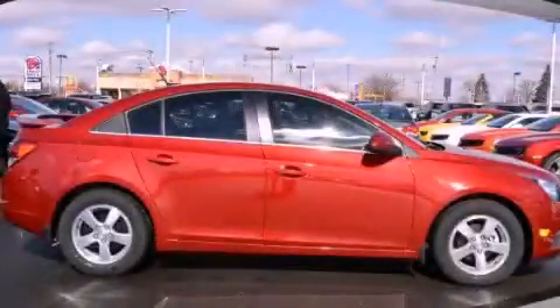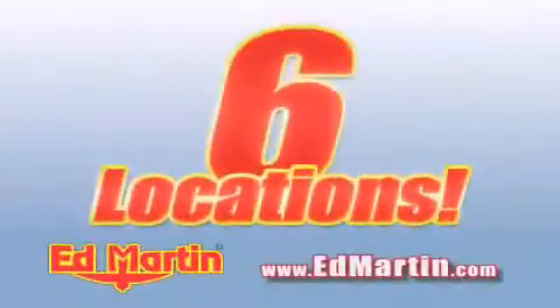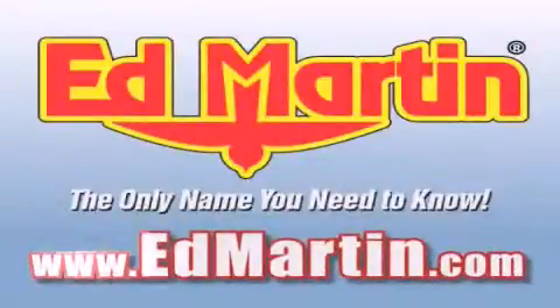Call or visit us right now and arrange your test drive today. Ed Martin — the only name you need to know for all your transportation needs. Six convenient locations, nine different manufacturers, over 3,000 new and used vehicles all online at EdMartin.com. Log on to EdMartin.com today.